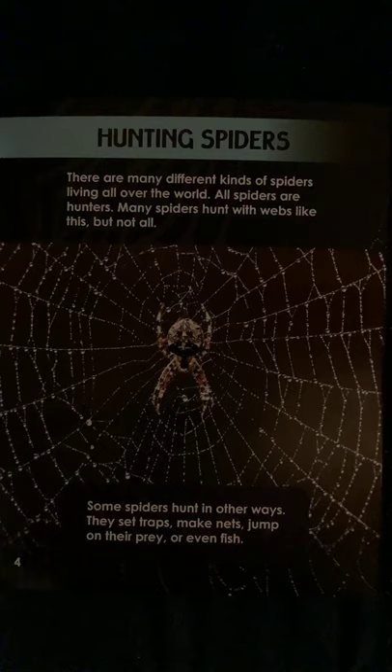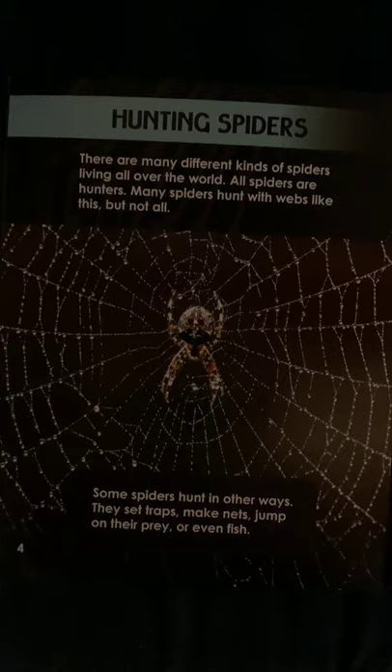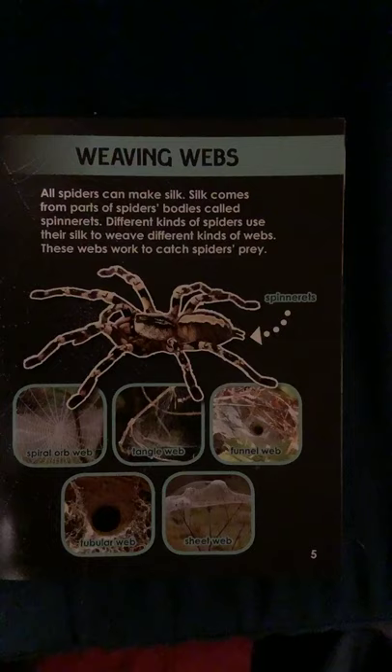These are hunting spiders. There are many different kinds of spiders living all over the world. All spiders are hunters. Many spiders hunt with webs, but not all. Some spiders hunt in other ways — they set traps, make nets, jump on their prey, or even fish.